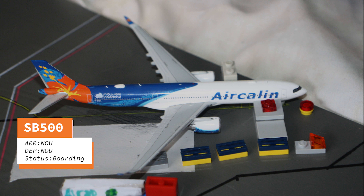For our international flight today we have an Air Calin A330-900neo. This will be departing for Noumea in around 20 minutes.